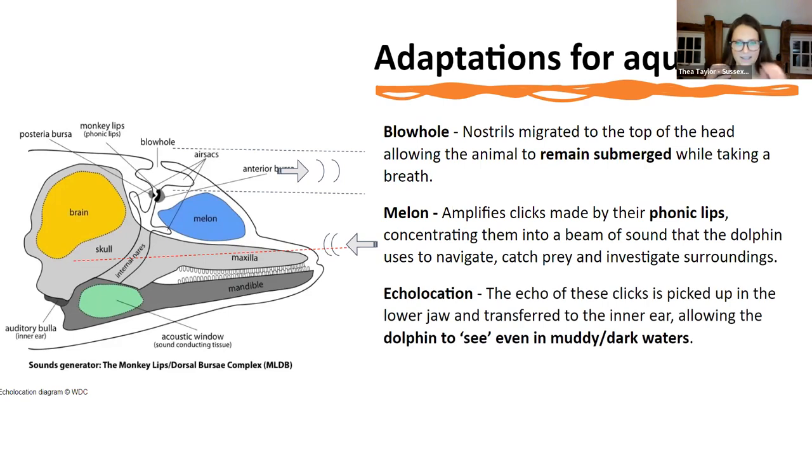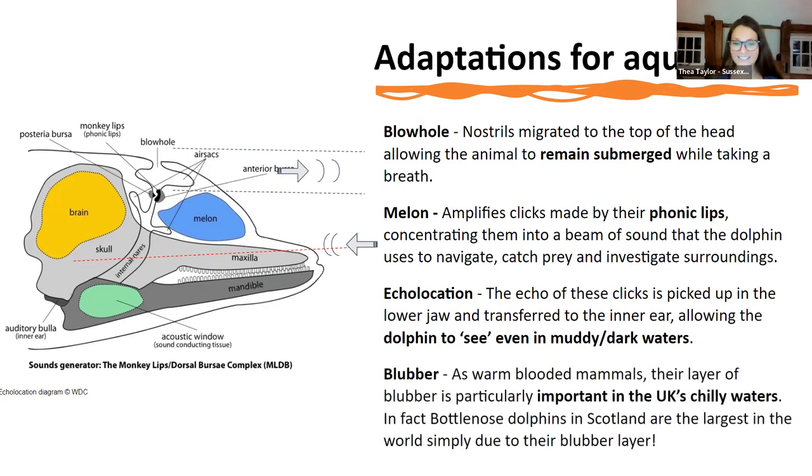We think they can actually use echolocation to see what the others are seeing — they can read each other's echolocation. They're also warm-blooded, so they have a really thick layer of blubber over their muscles to keep them warm. When you look at dolphins adapted to colder climates — comparing our bottlenose dolphins to bottlenose dolphins in the tropics — you'll notice they're a lot chunkier, and they quite often have a bit of a double chin, which they use to keep warm in colder waters.